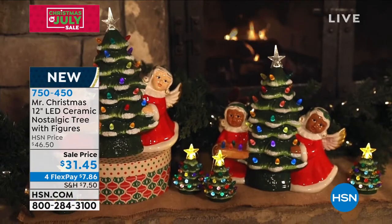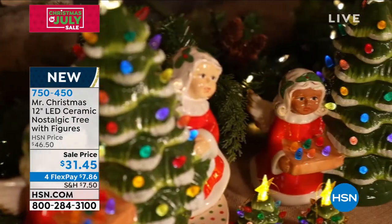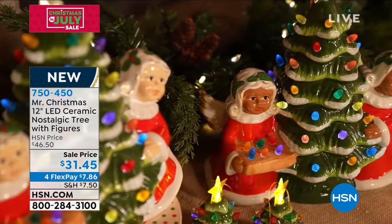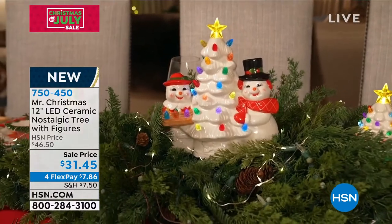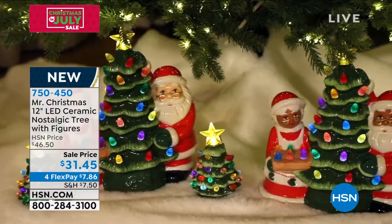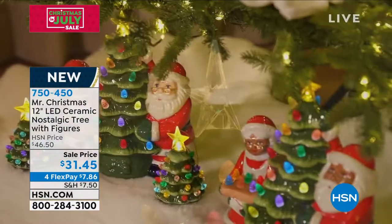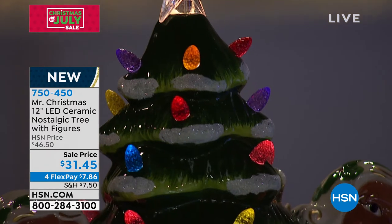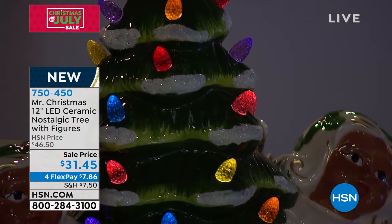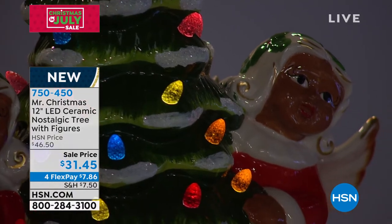You're getting that detail in the faces that Mr. Christmas does so well. You're getting that classic Christmas tree that Mr. Christmas does so well. You're getting those LED lights not only on the tree, but Mrs. Claus is holding them on the tray and the snowman's holding them on the tray. You're kind of getting the best of everything for $31 and four flexible payments. If you're shopping with us for the first time and you see flexible payments, that just means you can pay it off over four months without any added fee, without any added interest.